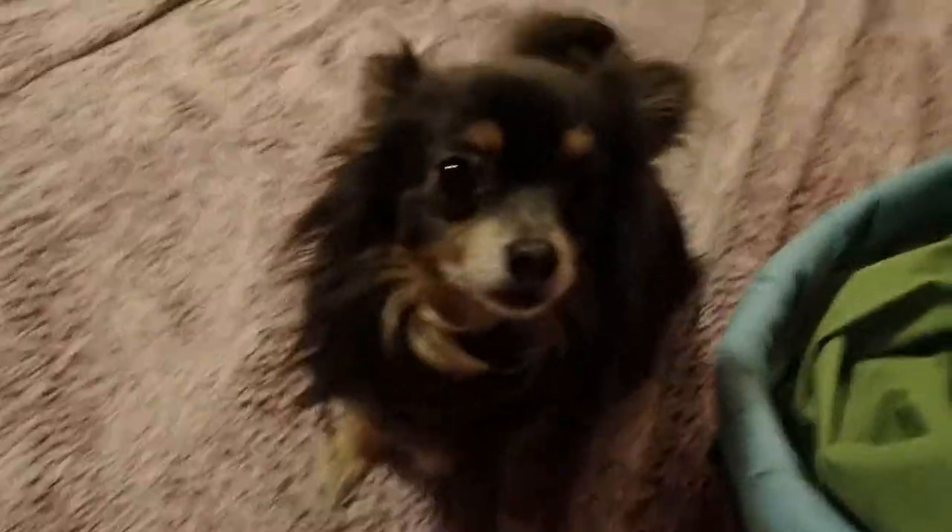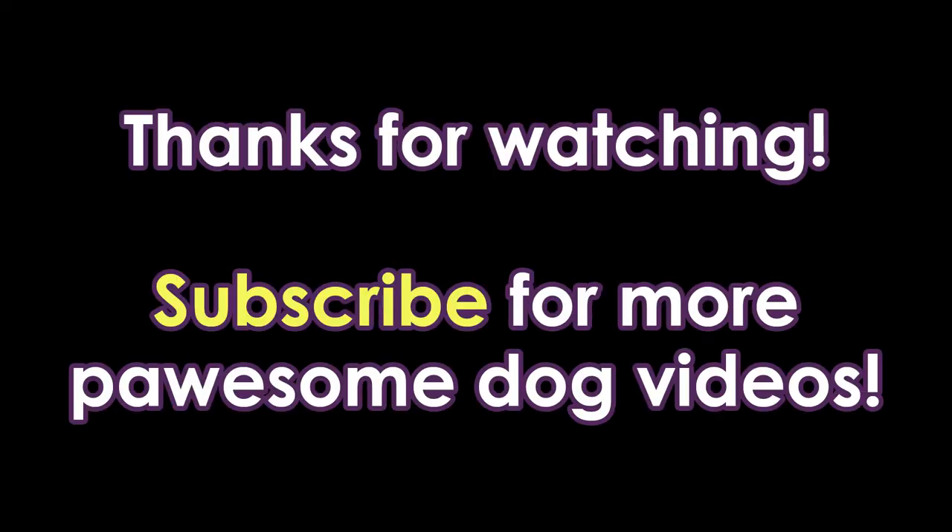Goodbye. Goodbye, everyone. I'll see you in the next video.